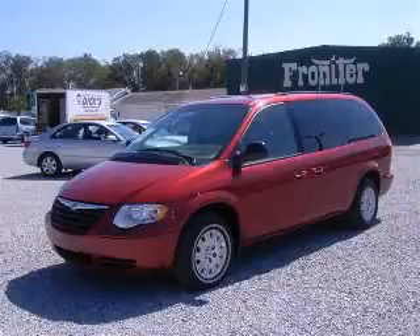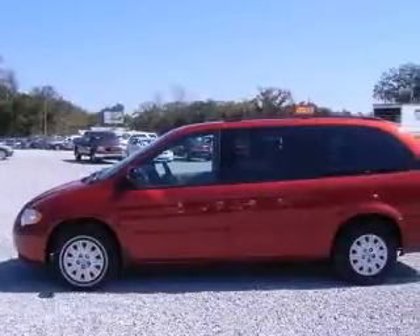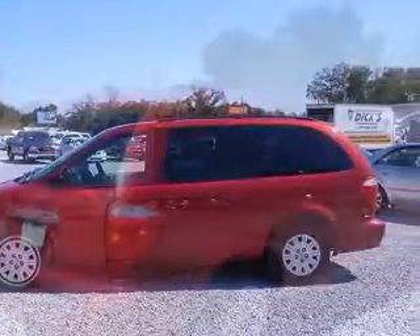We are proud to present this excellent 2007 Chrysler Town & Country. This Town & Country has a 3.3L V6 engine and an automatic transmission.